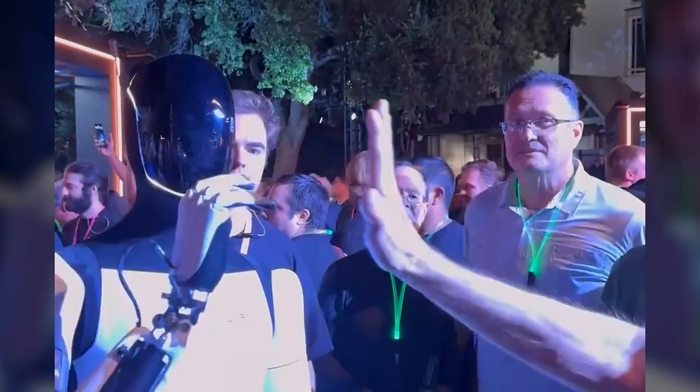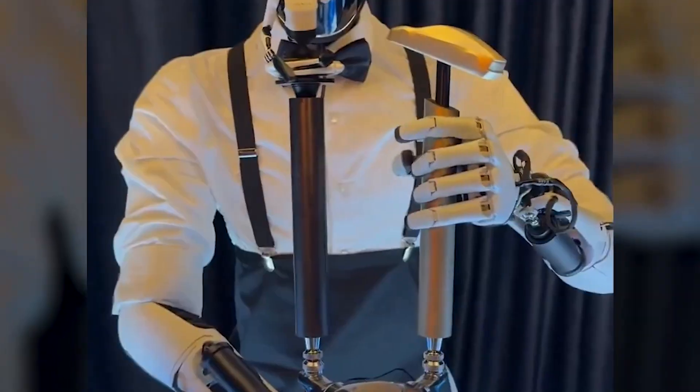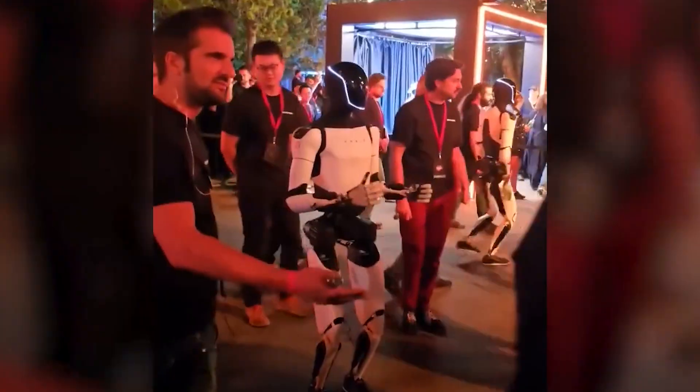Traditionally, automation has replaced jobs that are repetitive or dangerous. However, a humanoid robot capable of working in a variety of settings could displace jobs that require manual dexterity and decision-making — roles previously thought to be safe from automation.